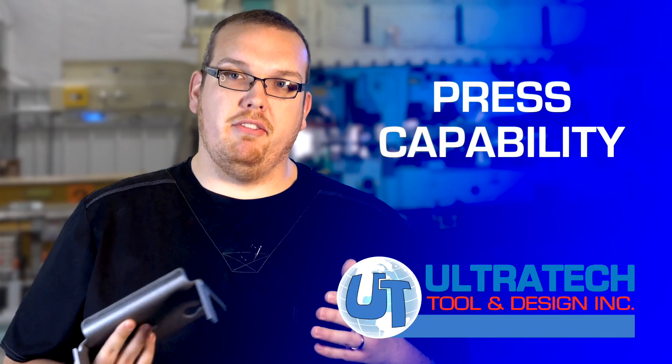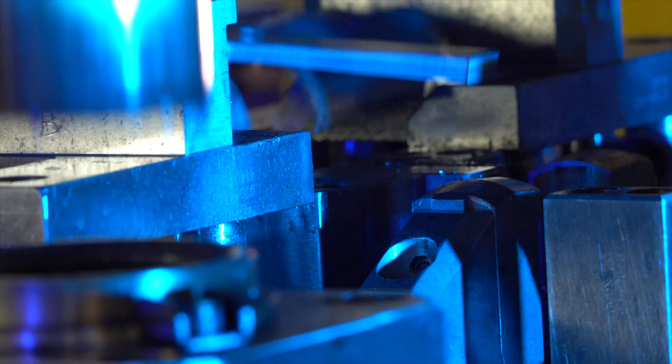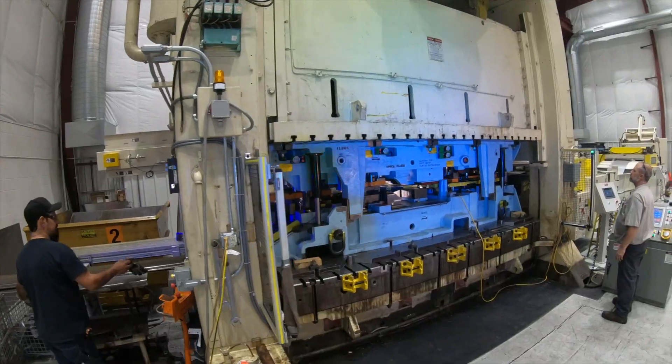We have the presses that fit the needs of the automotive industry. We have presses that are small at 30 tons but go all the way up to a thousand tons, and we have large bed sizes up to about 148 inches.